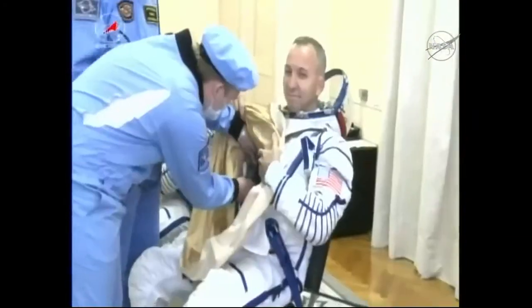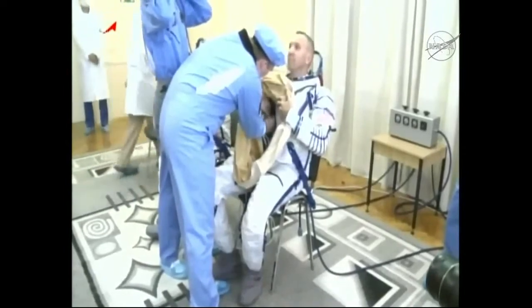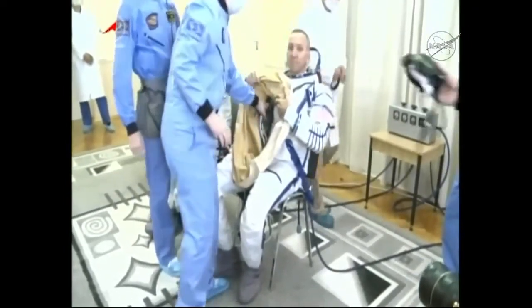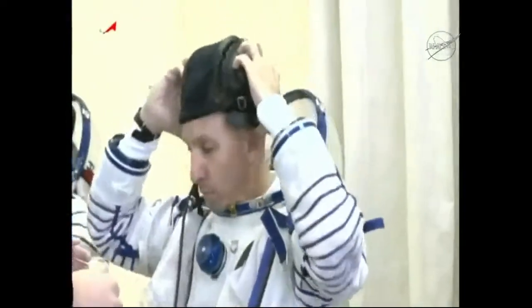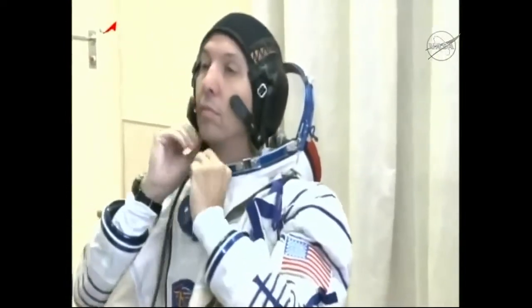All of these crew members quarantined for about two weeks before launch, just to help prevent any carrying of germs or other potential illnesses to their crew members they'll be joining on board the station, before getting into these so-called launch and entry suits.